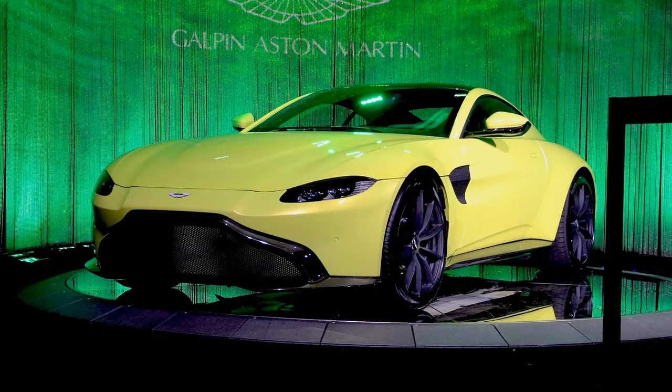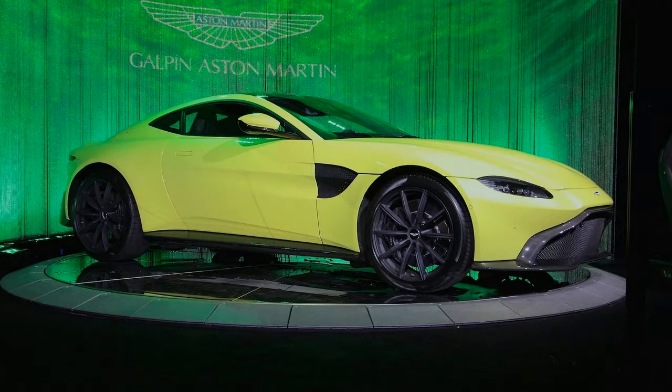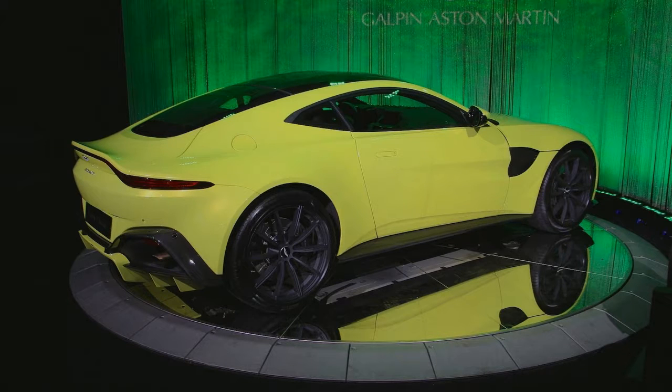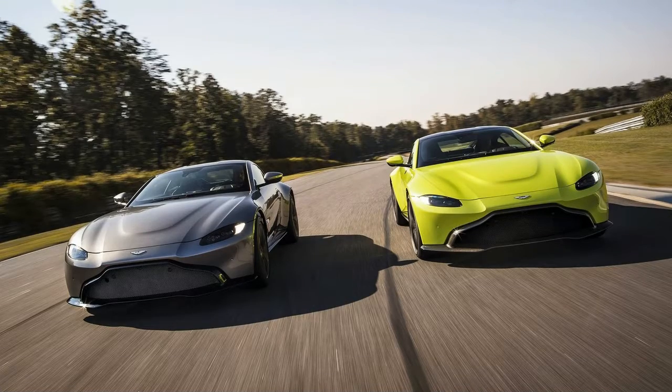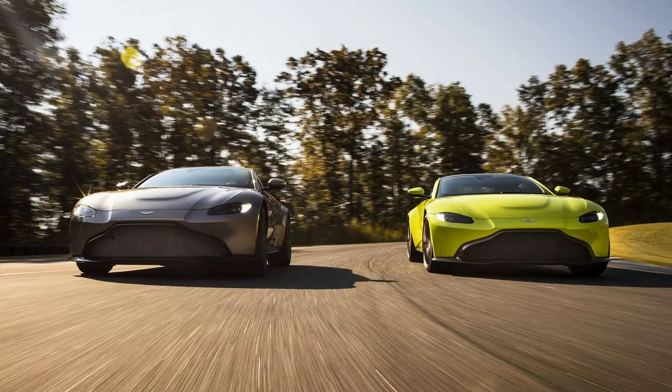Aston Martin is enjoying a very successful market launch of the new generation Vantage, as the British marque has already sold out almost its entire run for this year. Deliveries are set to begin in the second quarter of 2018 and we are still waiting for a chance to test drive it. Until that moment comes, there's a new video to ease the wait, giving us a detailed walk-around tour of the new V8 supercar.